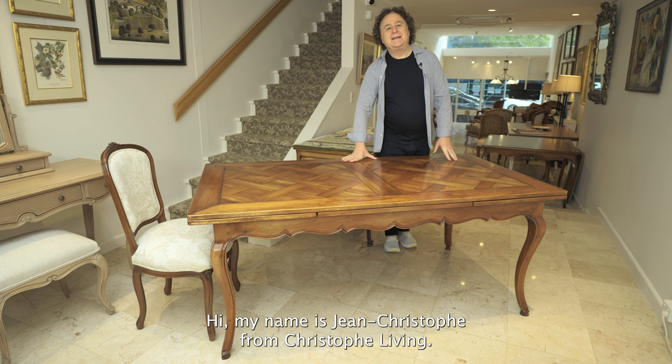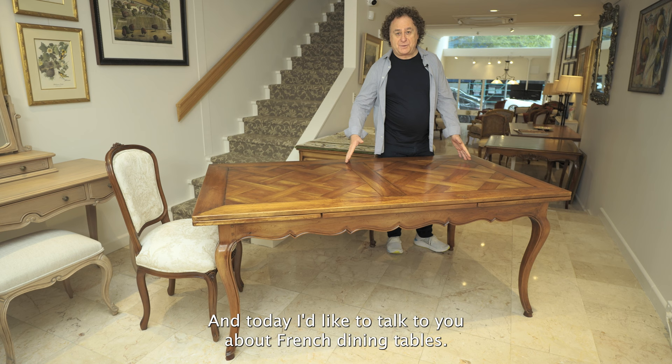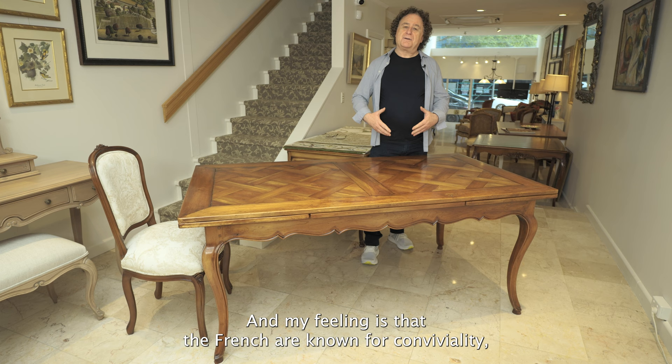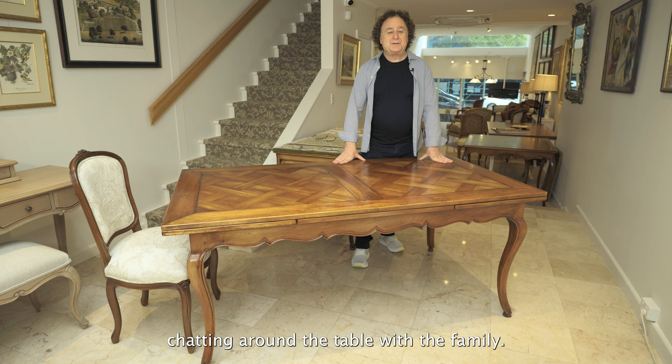Hi, my name is Jean Christophe from Christophe Living and today I'd like to talk to you about French dining tables. You might wonder why are they so popular? My feeling is that the French are known for conviviality, good food, good wine, chatting around the table with the family.